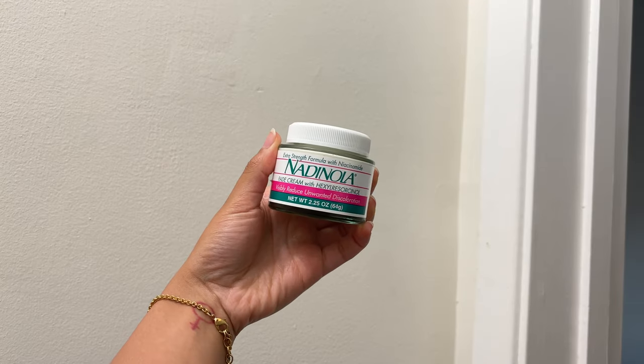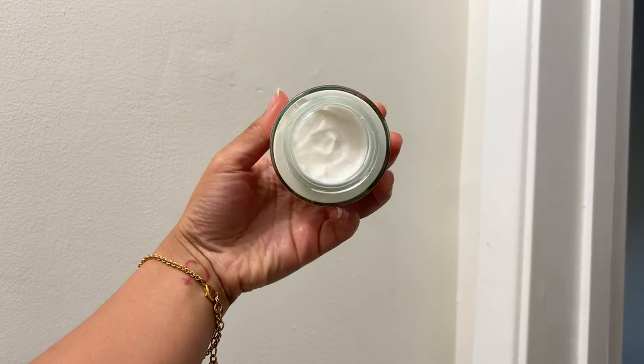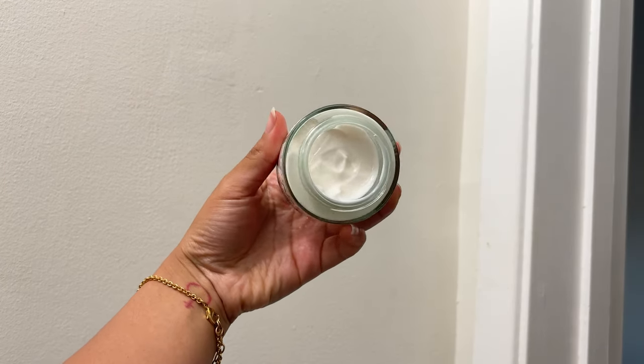Never pop your pimples. I know it's really hard not to, but for me it is so hard to get rid of scars — they will literally stay on my face for months. If I have scars, I grab my Nadanola from Amazon; it has hydroquinone which is why it's really good at fading scars. Put it on your scar every single night before bed until it goes away. If you have bacne, Panoxyl is amazing for that, and head and shoulders shampoo also surprises everyone — just lather it on your back, leave it on for a few minutes, and wash it off.